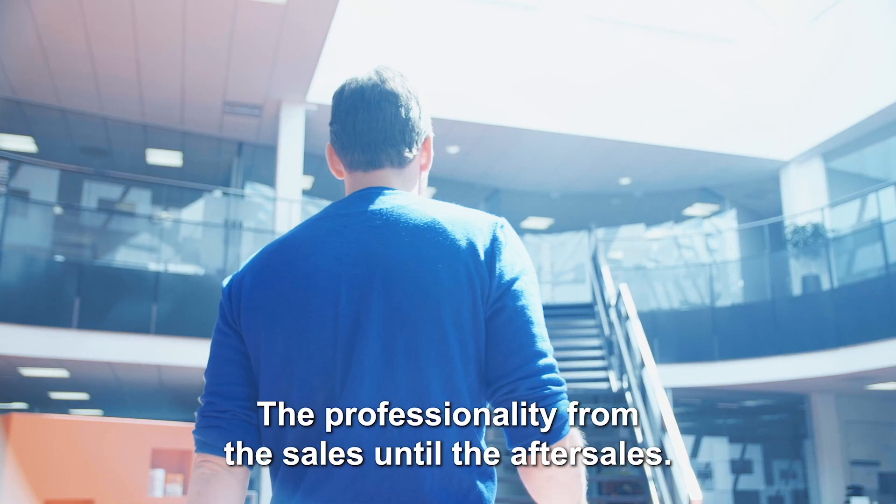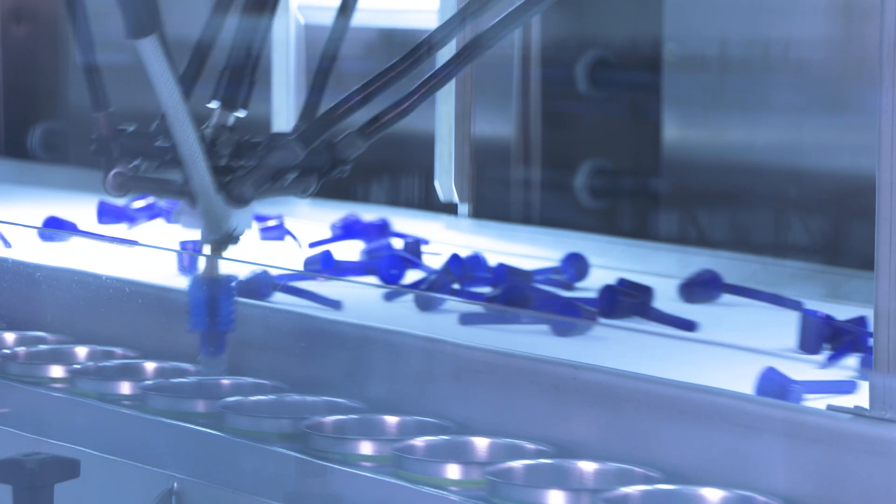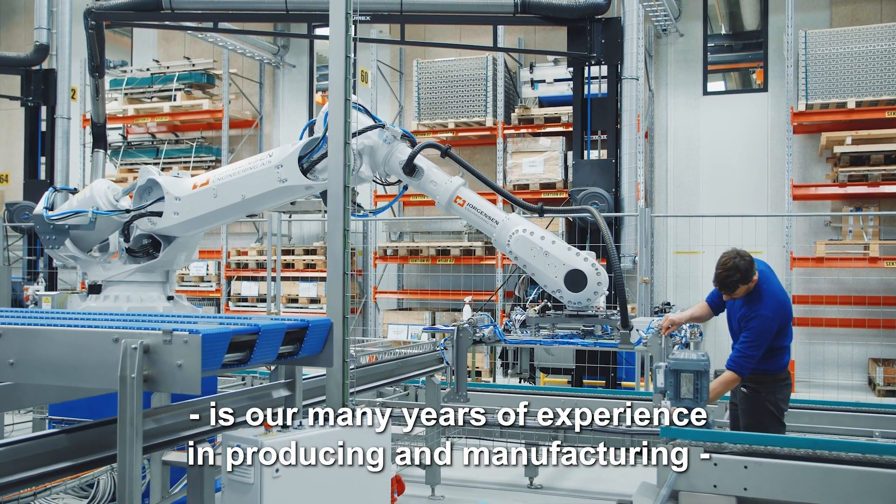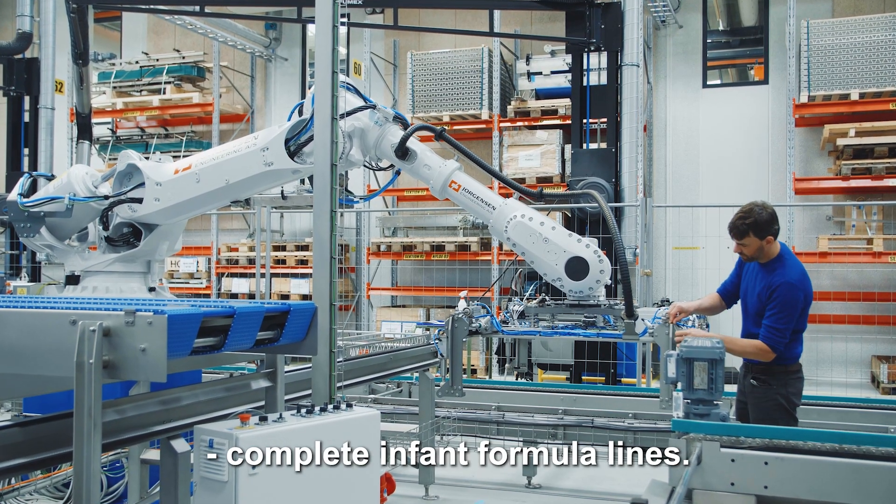The professionality from the sales until the after sales. What makes us unique here at Jorgensen is our many years of experience in producing and manufacturing complete infant formula lines.